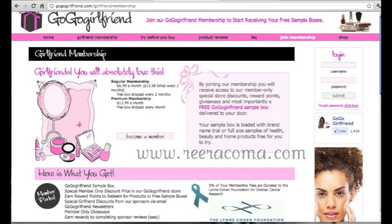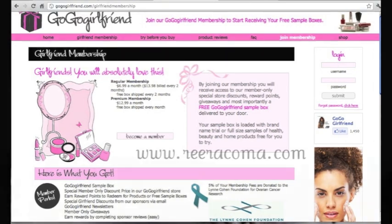What is GoGo Girlfriend? For $12.99 a month for their premium membership, or $6.99 a month for their regular membership getting one every other month, you get a sample box of six or more different products. You also get discounts for your membership and qualify for different giveaways.